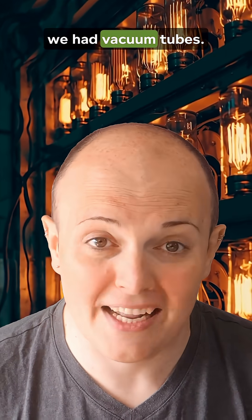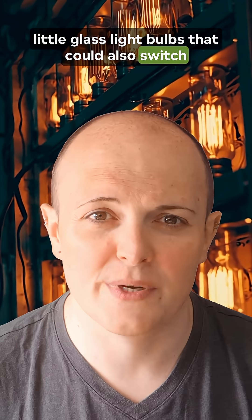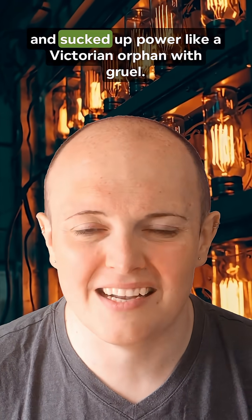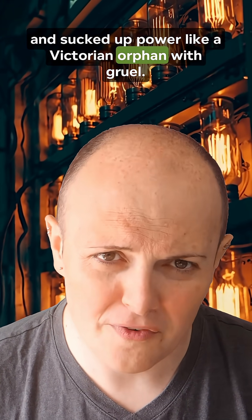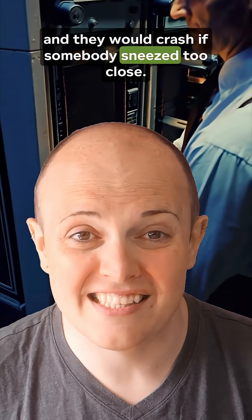Now, before transistors we had vacuum tubes — basically little glass light bulbs that could also switch things on and off. They worked, but they were massive, fragile, hot, and sucked up power like a Victorian orphan with grill. The first computers like ENIAC used thousands of them, and they would crash if somebody sneezed too close.